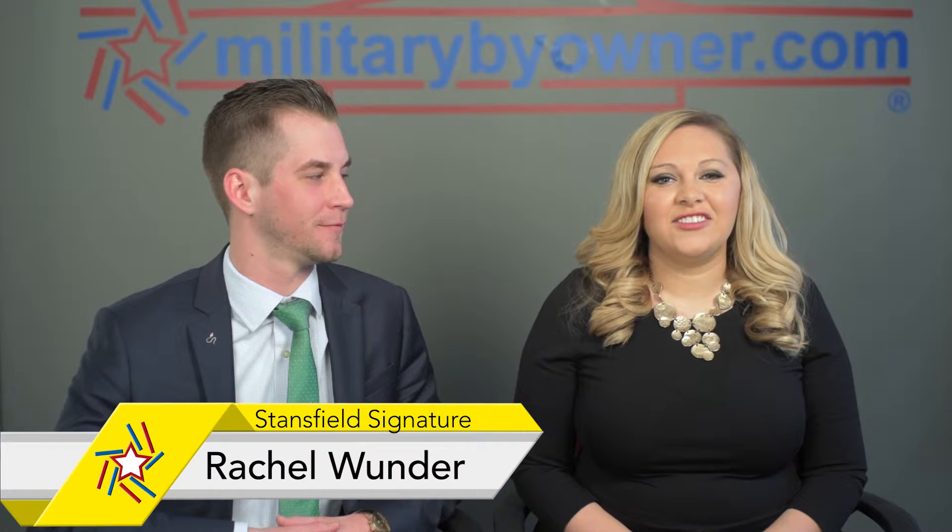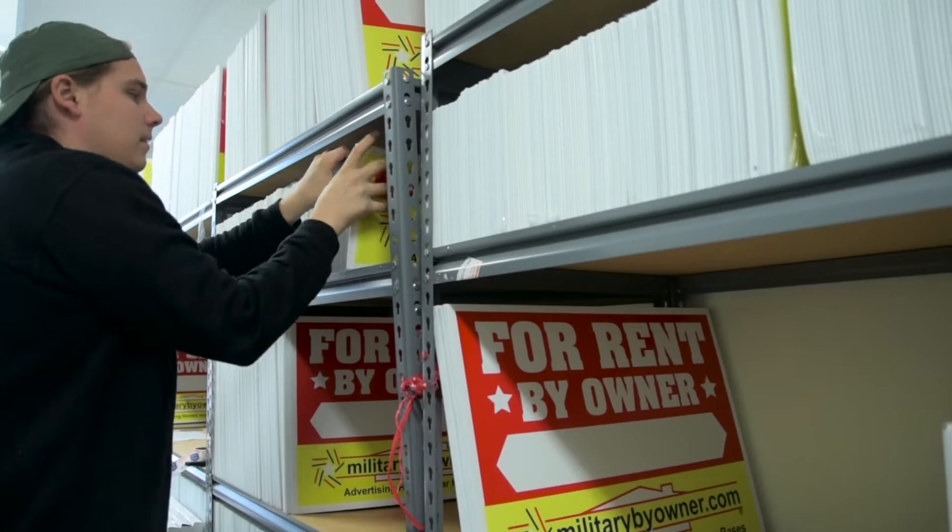Stansfield Signature incorporates Military by Owner in every single listing presentation. Our clients are just thrilled that we are using Military by Owner to support them and their real estate goals.